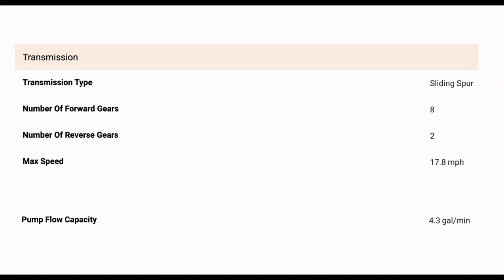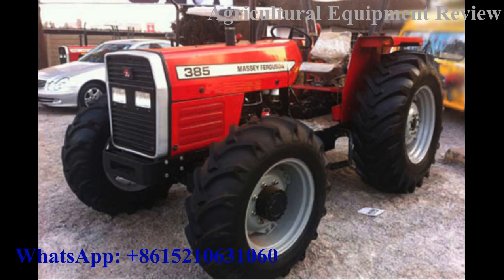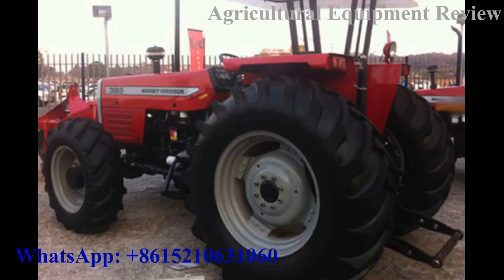This MF 385 four-wheel drive tractor is available for sale. We have MF 385 four-wheel drive tractor stock for Africa and the Caribbean.